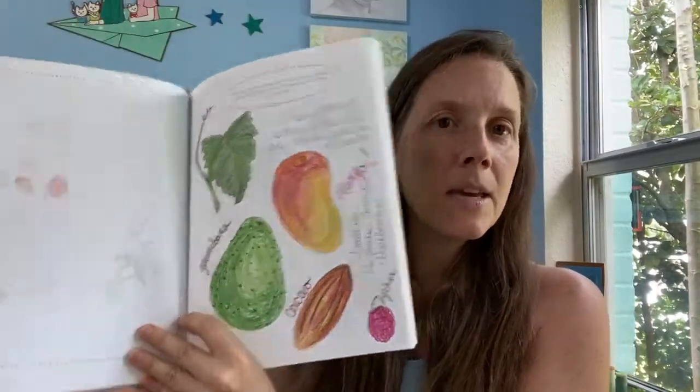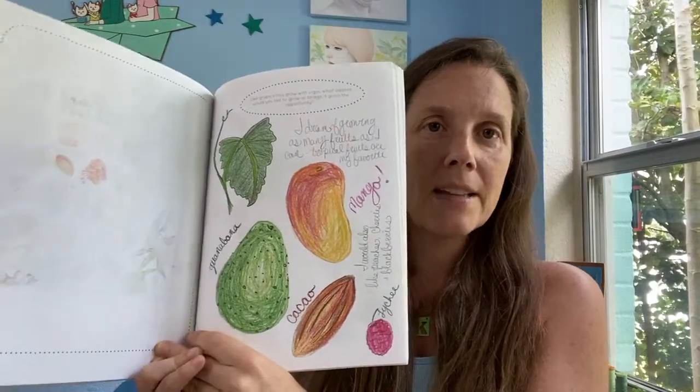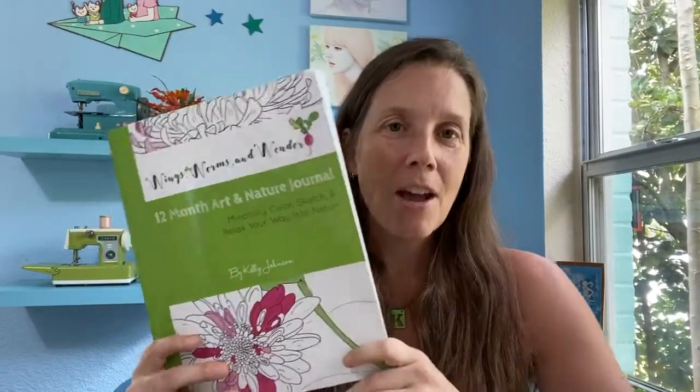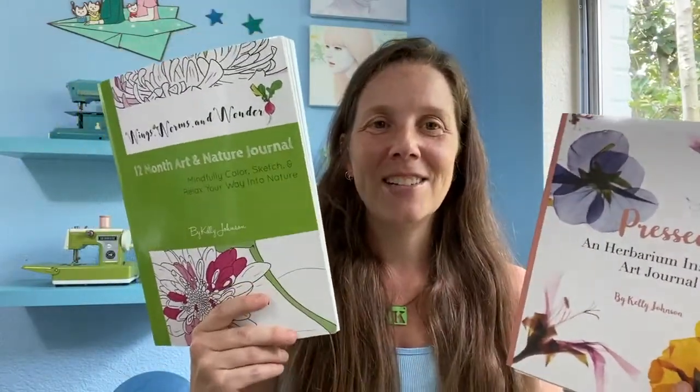There are journal prompt pages. Someone asked on Instagram whether the prompts in this book are different from the ones in my nature journal prompt deck for children — and yes, the prompts are 100% different. They're also 100% different from the Wonder Wednesday journal club prompts in my Wonder Wednesday email. All the prompts are always different. There are also free drawing pages. This book might be more suited for homeschoolers or virtual learners. I designed it for adults, but it turns out kids around age nine to twelve really like it too.